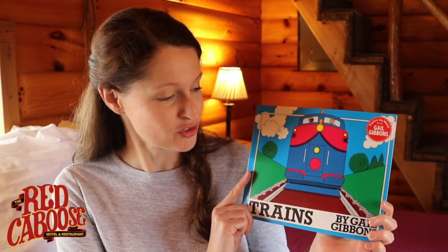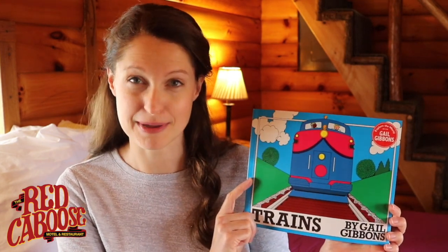Hello friends! Thanks so much for joining me once again for Storytime with Miss Kat. Today I'm coming to you from our Reading Caboose number 21. We call it affectionately our log cabin caboose, and it is one of my favorites. Today we're going to take a look at a very colorful and fun book all about trains and different kinds of train cars called, appropriately, Trains, written by Gail Gibbons.